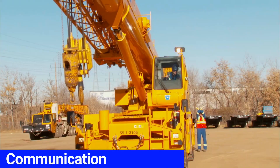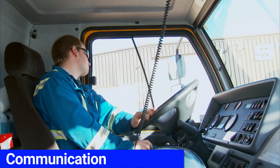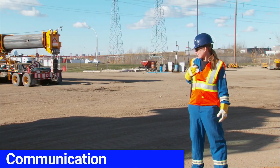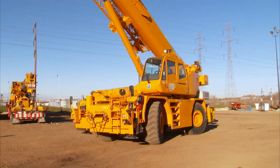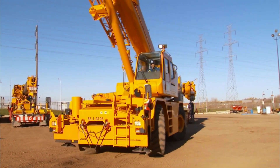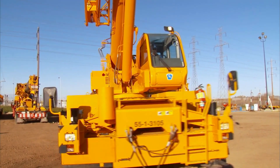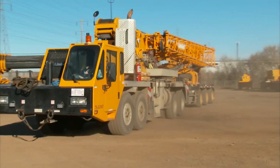If, for any reason, the operator stops getting a clear and consistent signal, he or she will immediately stop until communication is restored. Always remember that, for any reason, you have the authority to stop any work you feel is unsafe. Your stop-work authority is the single greatest tool you have to ensure nothing happens until you feel it is safe to proceed.